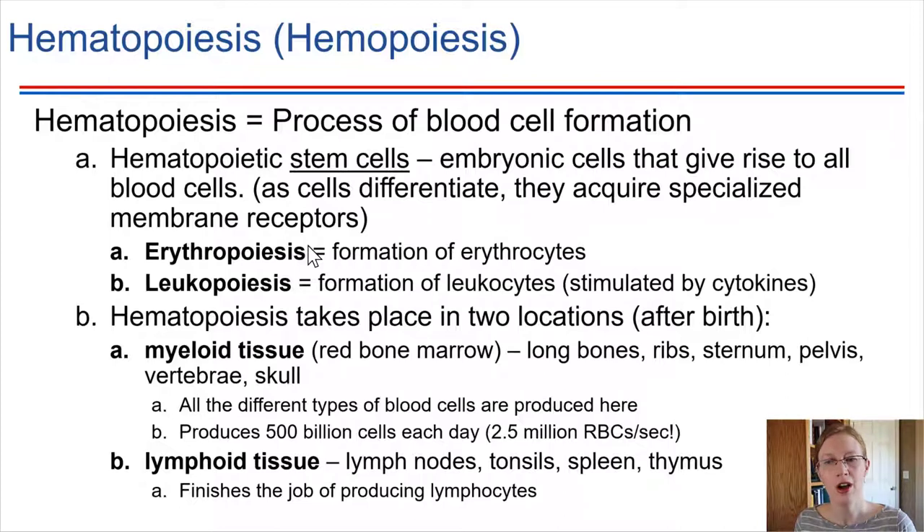The red bone marrow is present in our long bones. It's also present in the ribs, in the sternum, in the vertebrae — specifically in the bodies of the vertebrae — and even in some of the bones of the skull. We've got this blood cell production taking place in all of these locations.